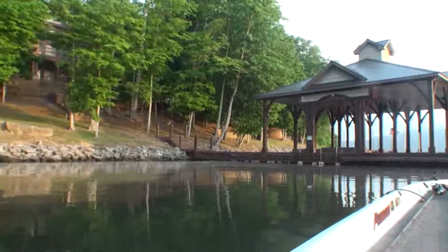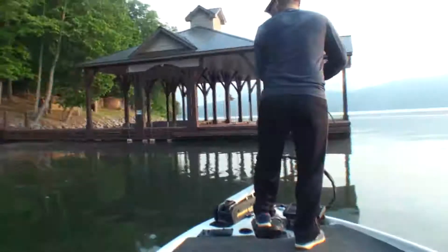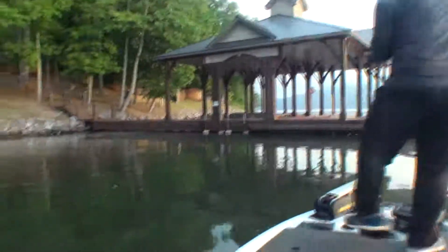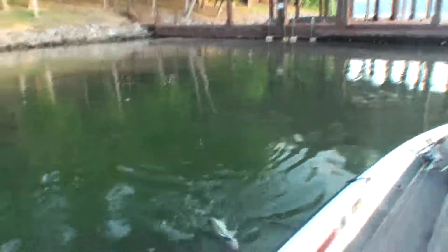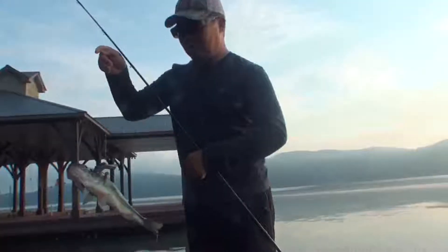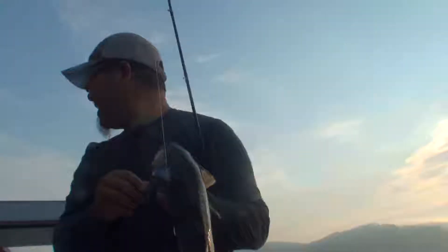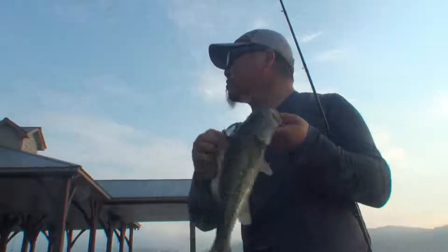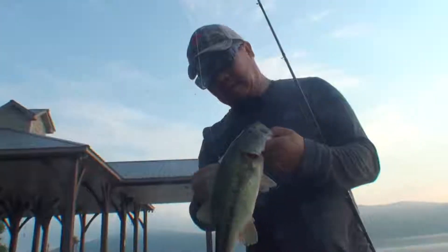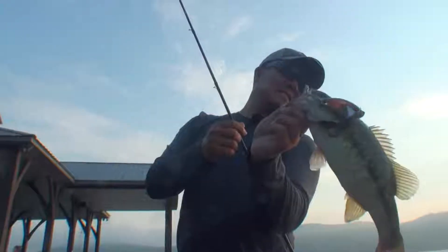Got one on the Pompadour Jr! Whoo, look at this! Come here, look at this pretty fish. On a Pompadour Jr — look at this, it's a spotted bass! He just thought it was a big little bug that fell from the tree or something like that and couldn't resist. Isn't this awesome? Pretty fish.